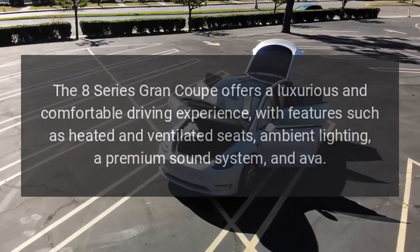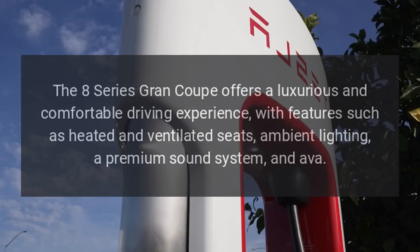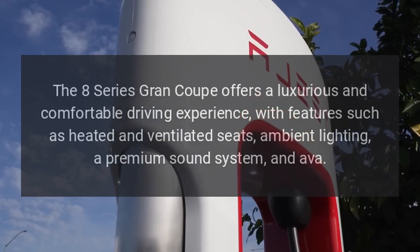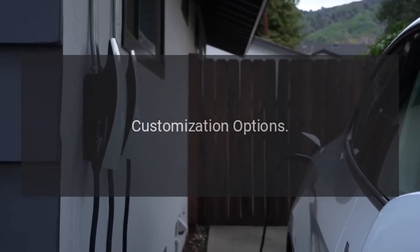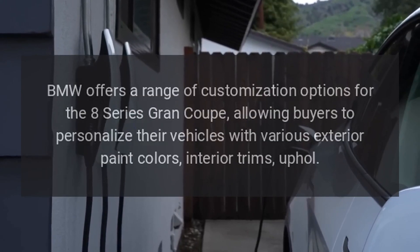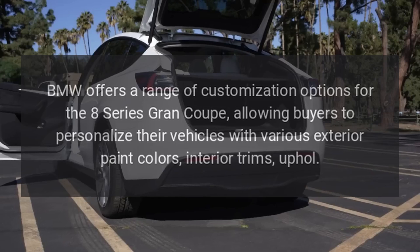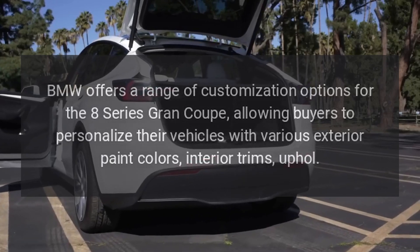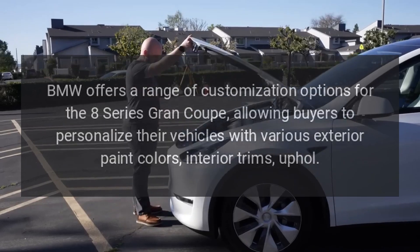Luxury and Comfort. The 8 Series Grand Coupe offers a luxurious and comfortable driving experience, with features such as heated and ventilated seats, ambient lighting, a premium sound system, and more. Customization Options. BMW offers a range of customization options for the 8 Series Grand Coupe, allowing buyers to personalize their vehicles with various exterior paint colors, interior trims, and upholstery.